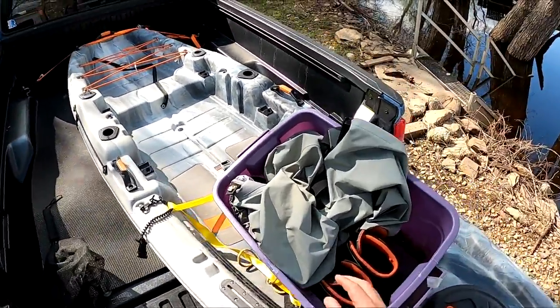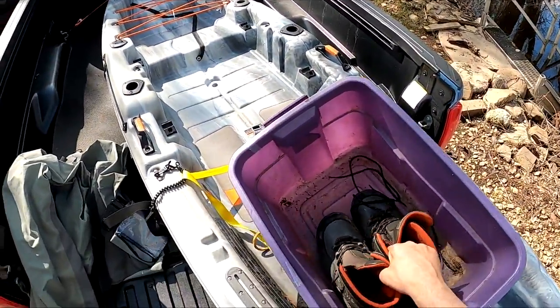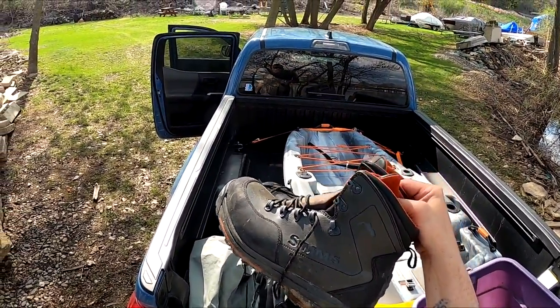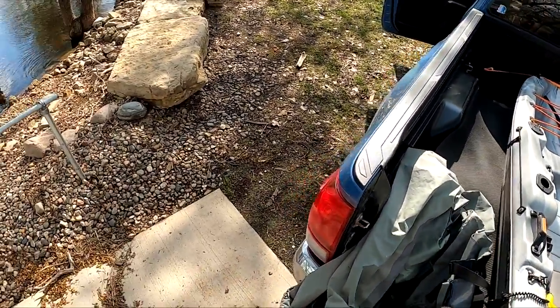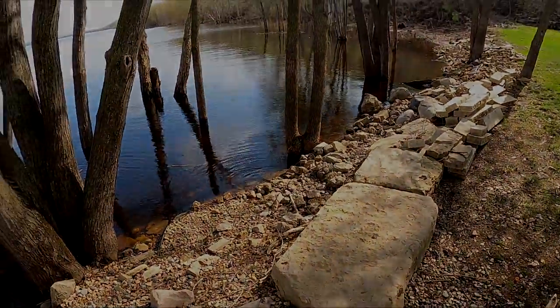Got the net over there, the waders out here - I love these waders, they're my favorite so far. These boots are cool and they're really lightweight. Super happy with them. All right, let's get ready and go fishing!